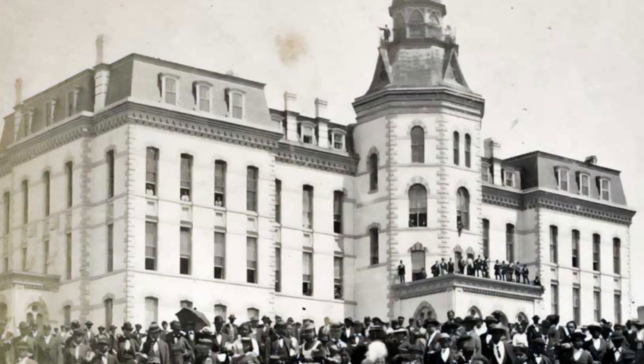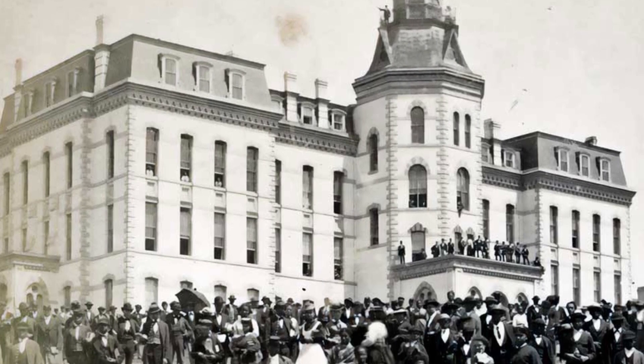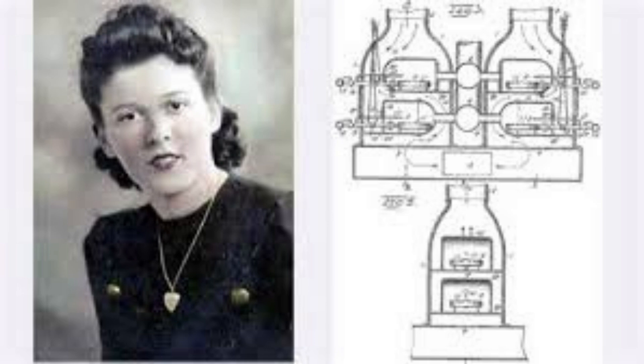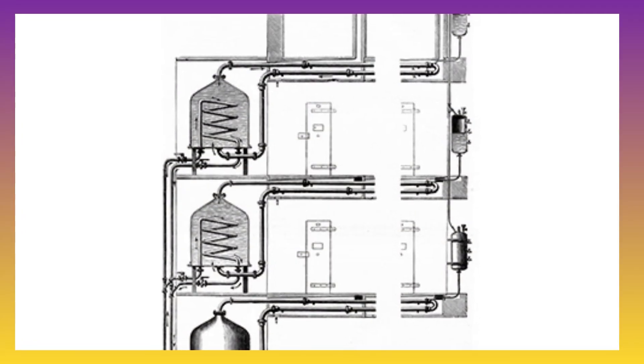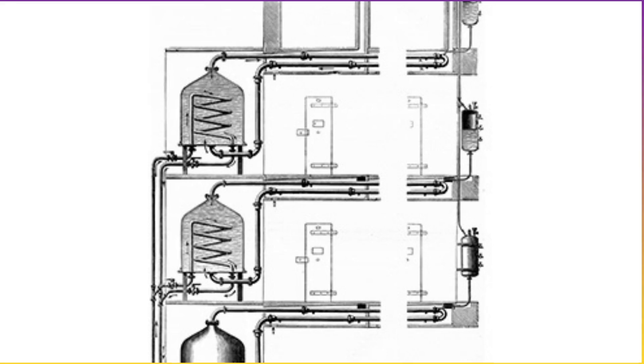Alice H. Parker was born in 1895 in Morristown, New Jersey, and later attended classes at Howard University Academy in Washington, D.C. The Academy was a high school connected to Howard University, and in 1910, Parker earned a certificate with honors from the Academy. She is known for her patented system of central heating using natural gas, granted on December 23, 1919. Parker's patent was not the first for a gas furnace design, but it uniquely involved a multiple, yet individually controlled burner system.